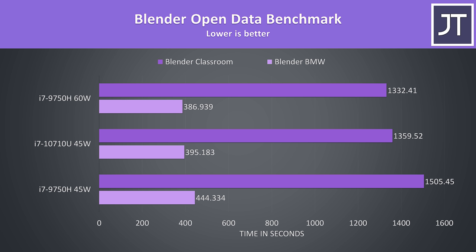I've run the BMW and Classroom benchmarks with Blender, and despite being a heavy multicore test the 10th gen CPU was again ahead of the 9750H when both had the same 45 watt TDP. The 10710U completed the Classroom test 10% faster and 12% faster for the BMW test. With the 9750H set to a higher 60 watt power limit it's only just able to take the lead.